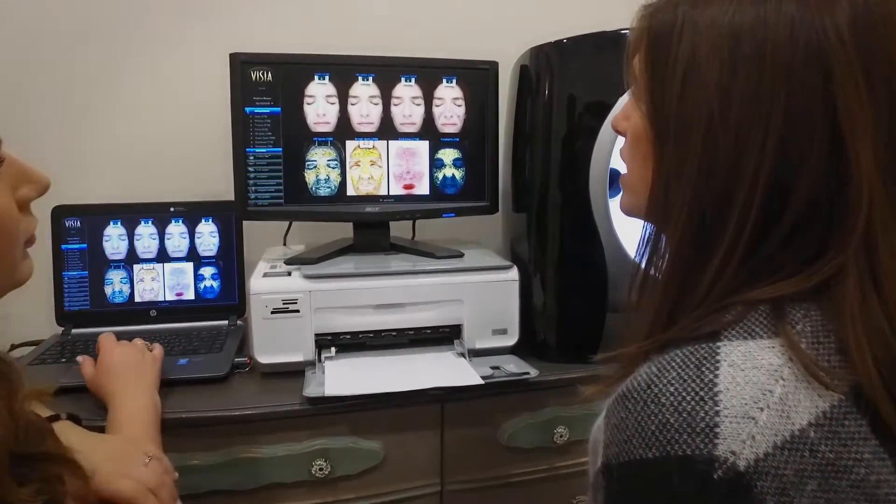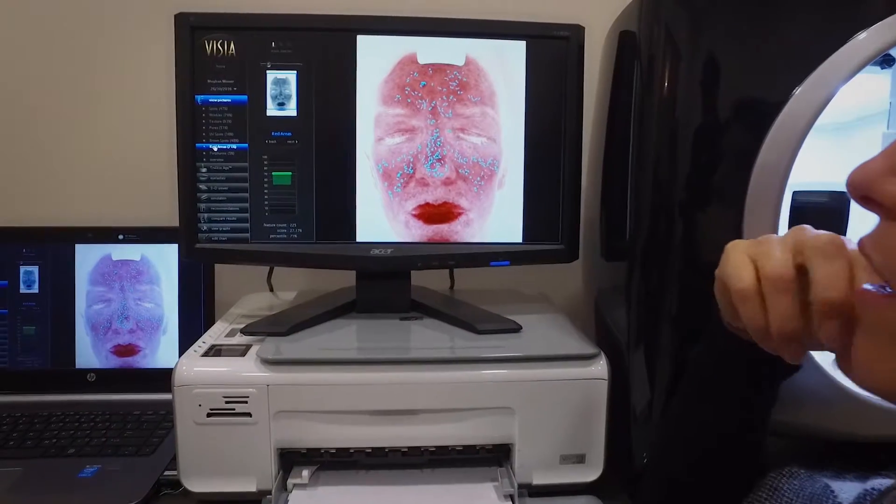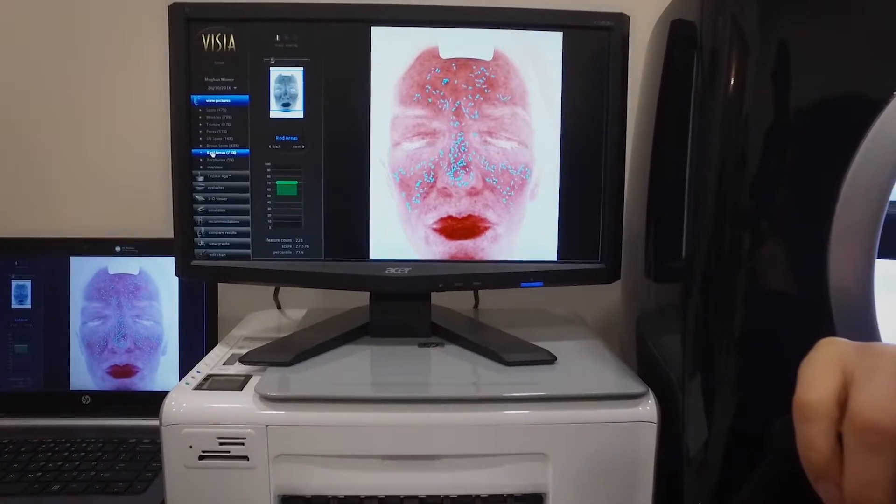At Dr. Boulas Medical Spa, during our consultations, we use a machine called Vizia. It's a polarized camera which takes a three-dimensional picture of our client's skin. It allows us and our clients to basically see exactly what's going on with their skin. It's a great educational tool for our clients.